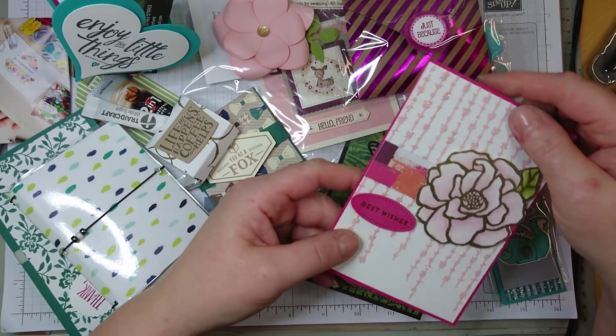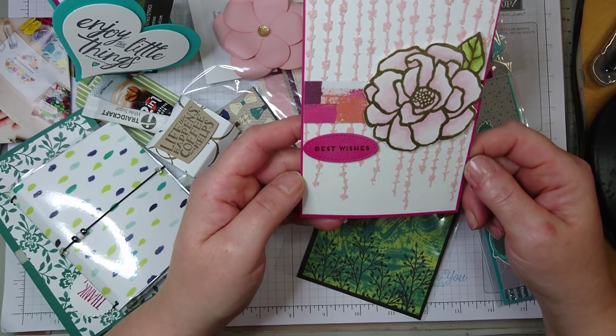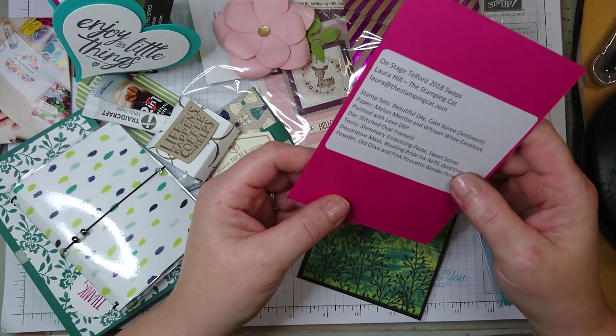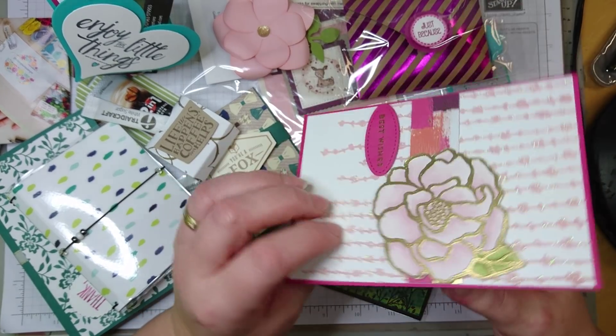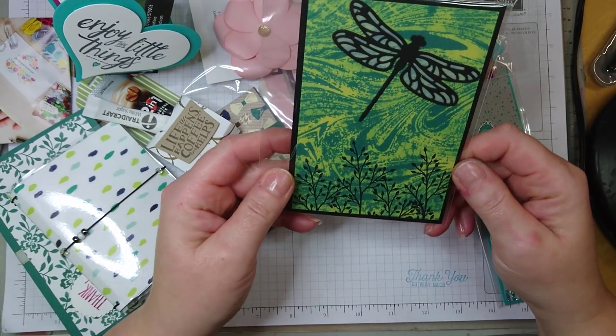And this one I fell in love with, because it features both my favorite paper as well as my favorite flowers, so this is really, really nice. And this one was made by Laura Hill, the Stamping Cat. I got 10 of them, so I will keep that one as well.